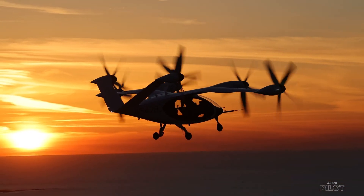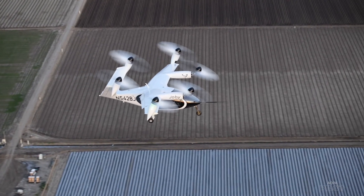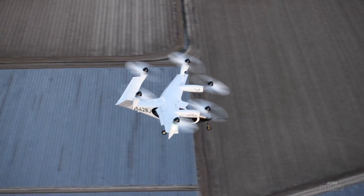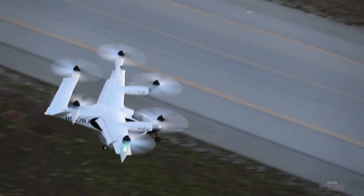Joby's business model is vertically integrated, meaning the company controls every part of the aircraft's manufacturing and operation. In effect, it will sell S4s to itself, then use them as shuttles under an Uber-style business model. Joby is aiming for an entry into service by 2025.